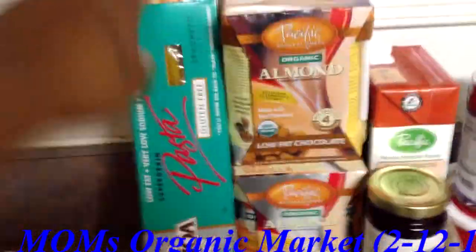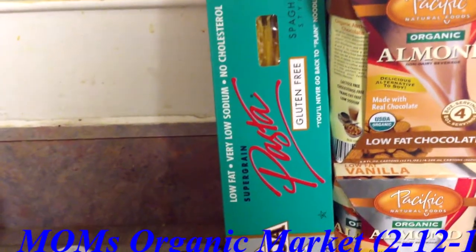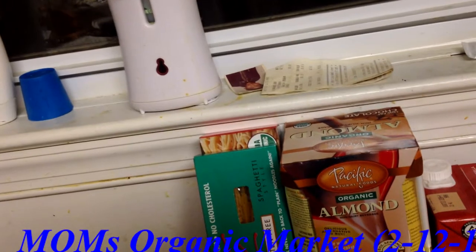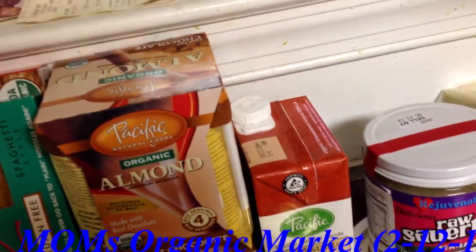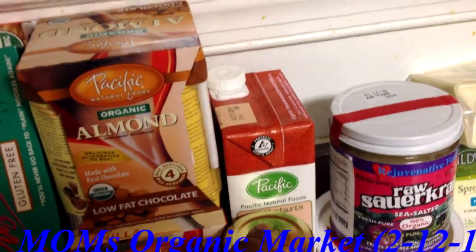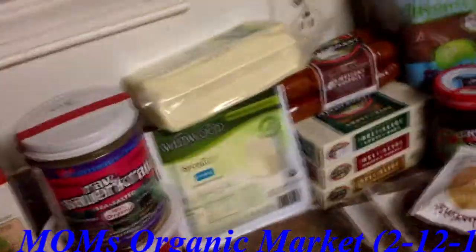Let me give you guys the prices. The pastas were $3.50, $3.25, and $2.99. The individual milks were $1.99 and $3.96. The grape jelly was $2.99. The unsweetened almond milk was $3.96. The sauerkraut was $9.99.